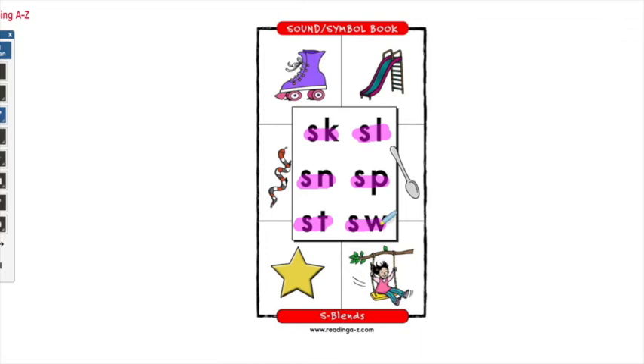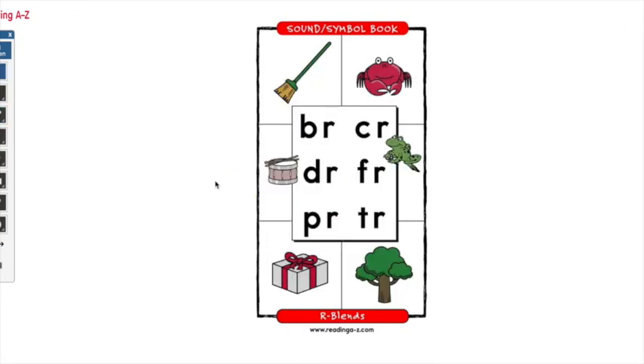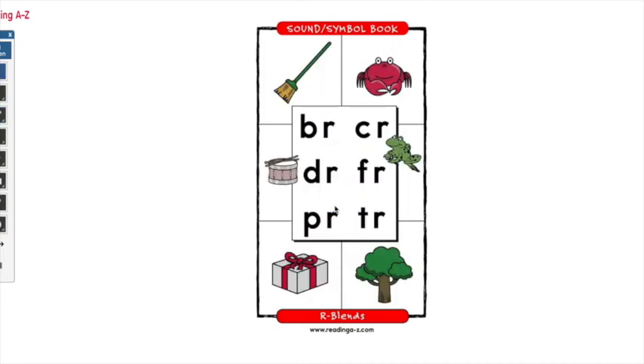Now we're going to do our R family blends. You might have noticed with the last book all of our blends started with the letter S. But for our R family blends, the R is after a different letter — the R is not at the beginning. So let's go ahead and get started. We have BR, DR, PR, CR, FR, and TR. Now let's read some words with those blends in them.